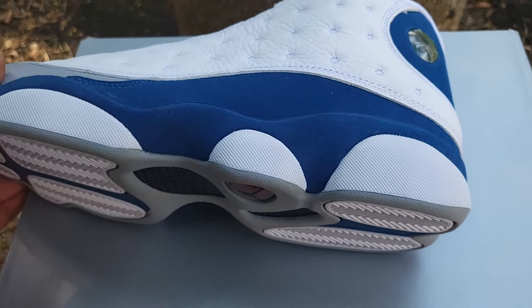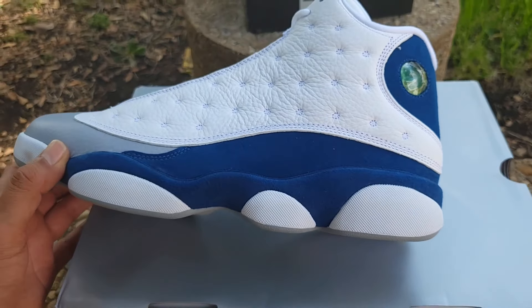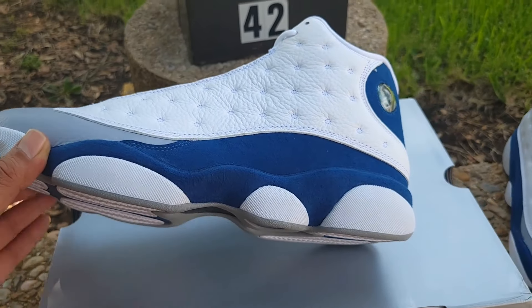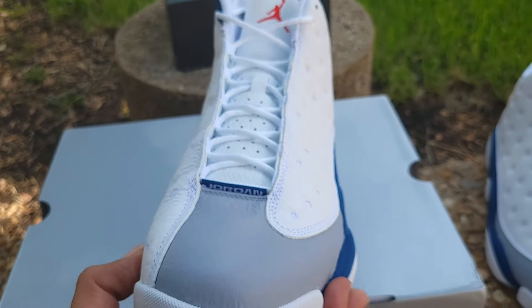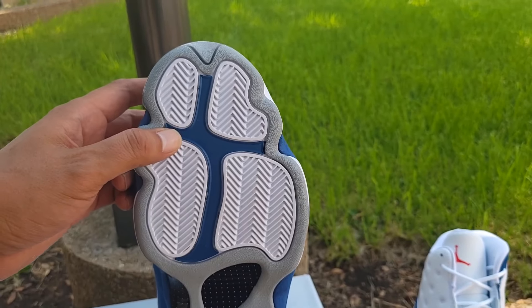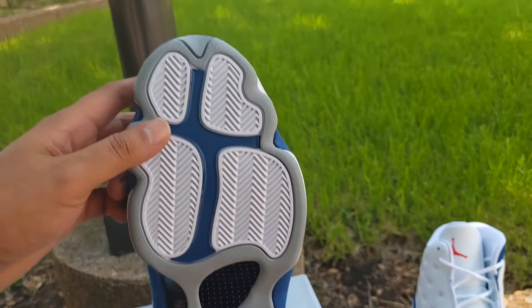The little white pods on the bottom are supposed to represent the paw of the panther. You know, Michael Jordan had plenty of nicknames — they called him Black Cat, Black Jesus — a plethora of nicknames. And the outsole is supposed to look like the paw print, which is pretty dope.